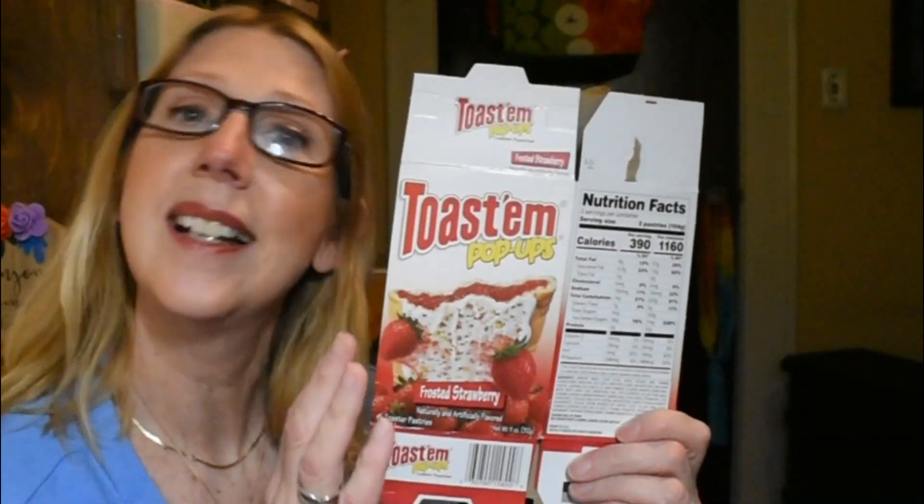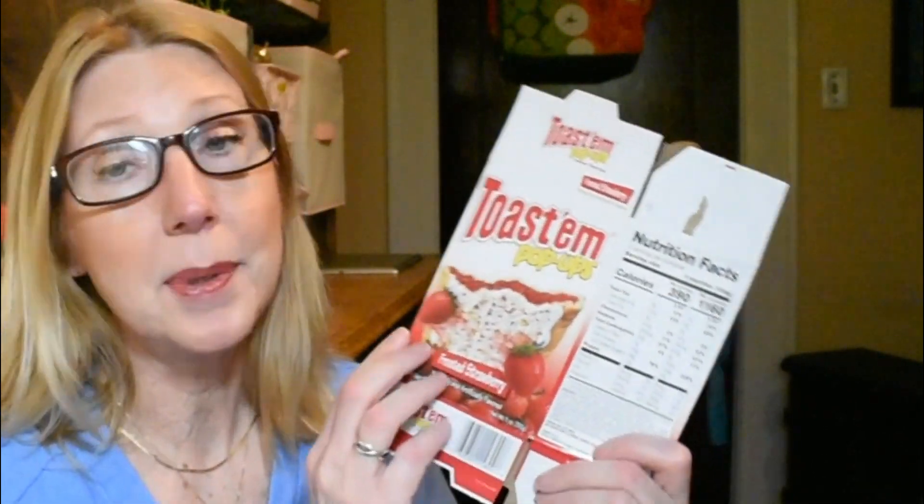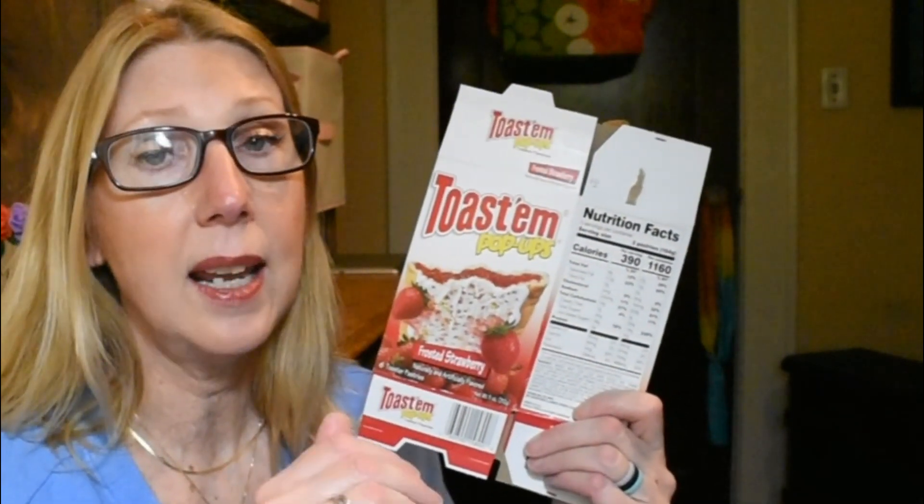I absolutely love these things. Whenever I haul or discuss Toast'em pop-ups I tell you all I would take these hands down any day over Kellogg's — no offense to Kellogg's. Something about these I just love, but it does have to be the frosted strawberry. I can't speak to the other flavors comparing them to Kellogg's. If you love Kellogg's pop-tarts and have never tried the Dollar Tree ones I'd give them a try — for a dollar a box, if you don't like it, it's not a huge loss.